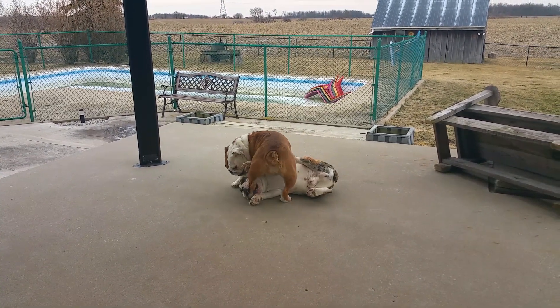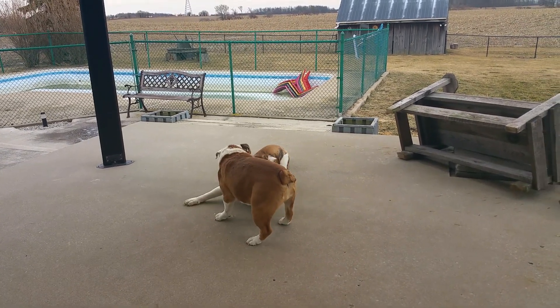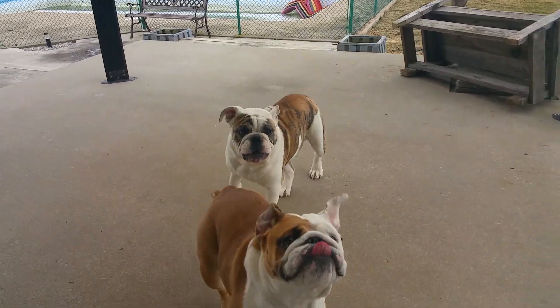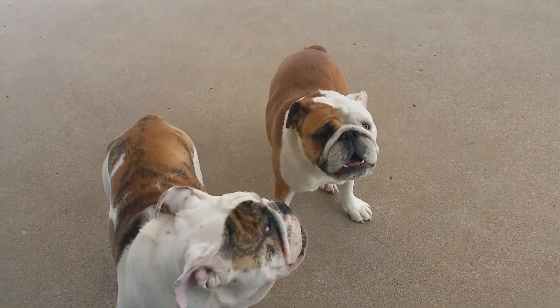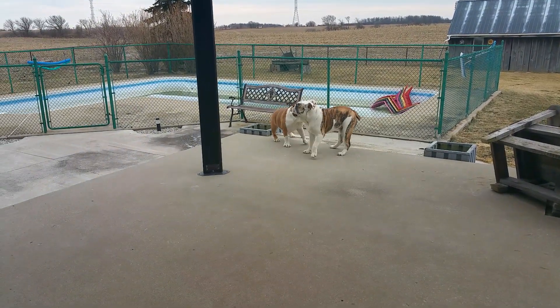Analyzing play — you'll excuse the little corny puppy underneath. So what does appropriate play look like? First, you should see lots of role reversals. So in the beginning, we saw Loopy being squished.